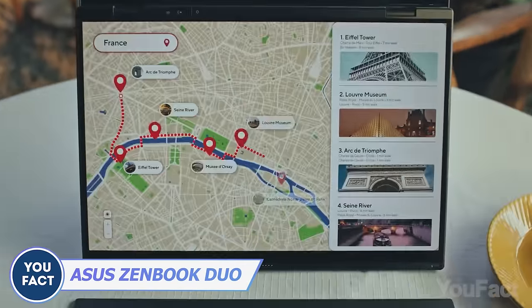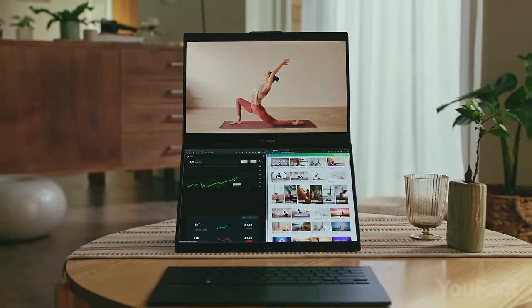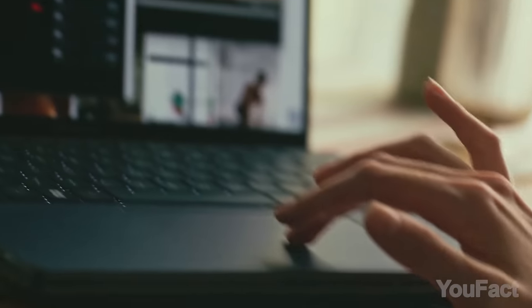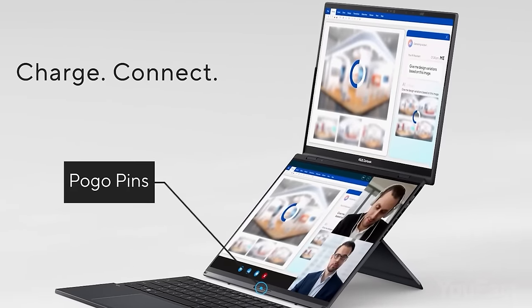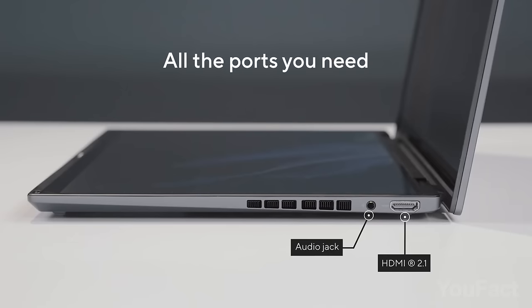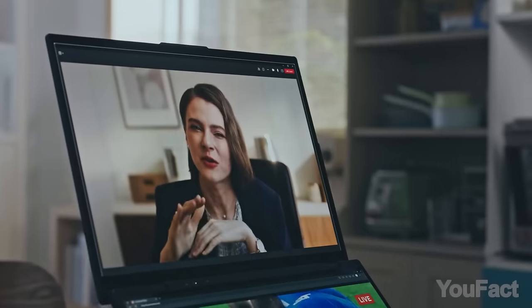Lenovo Yogabook 9i, is that you? Nope — that's a laptop by Asus. Although resembling the Yogabook, it has notable enhancements. The Zenbook features a larger 14-inch 3K OLED touchscreen with a 120 Hz refresh rate and a 16:10 aspect ratio. Both laptops share a built-in kickstand, yet Asus allows adjustable angles from 40 to 70 degrees. There's a backlit physical keyboard with a larger touchpad and built-in numpad that charges when snapped onto the secondary screen via built-in Pogo pins. A virtual keyboard is also available.